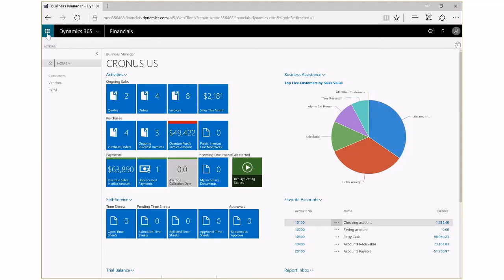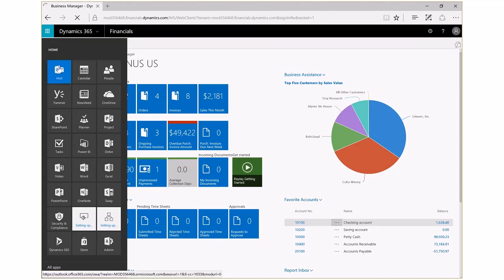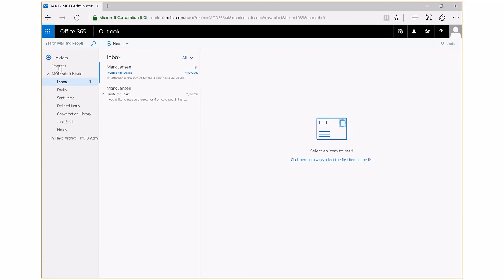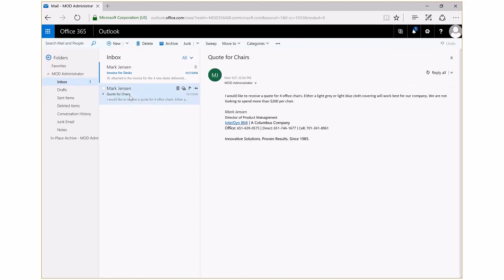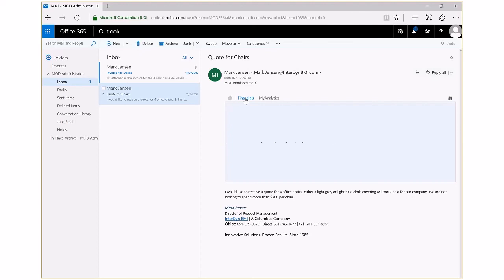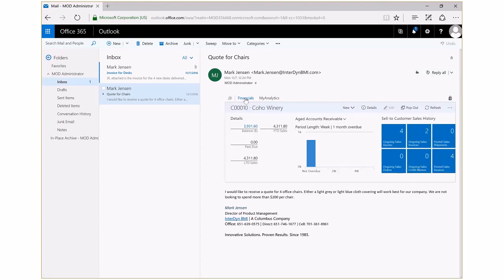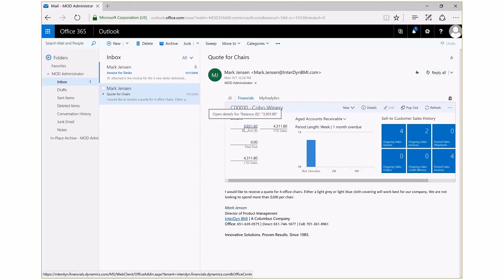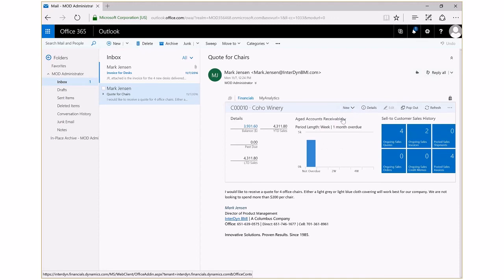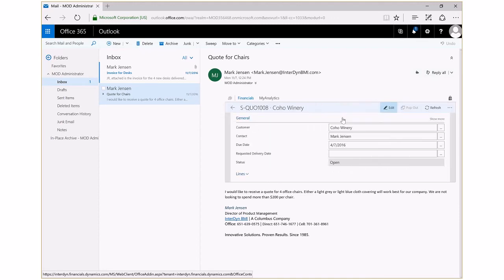Let's take a look at how easy it is to create a quote. My contact over at Coho Winery has emailed me to order four office chairs. Within Outlook, Dynamics 365 information about a customer can be surfaced to help me better serve them. I'll bring up my email from Coho Winery, and within Dynamics 365 I'm able to see pertinent, up-to-date information about their account. Outlook knows the customer I'm working with and surfaces information from Dynamics 365 about that particular customer, including their balance due and all the details behind it.